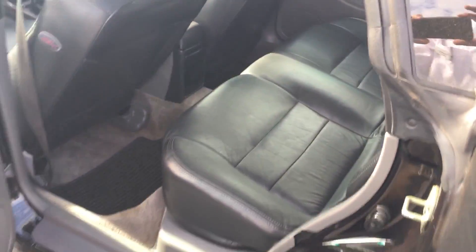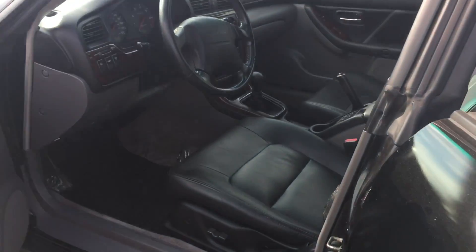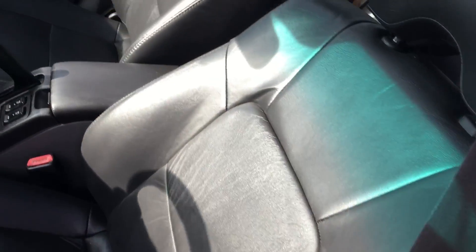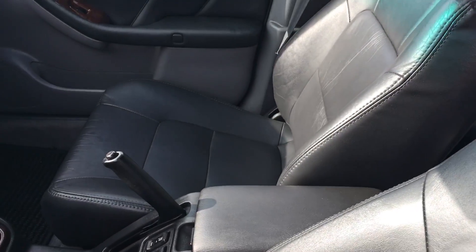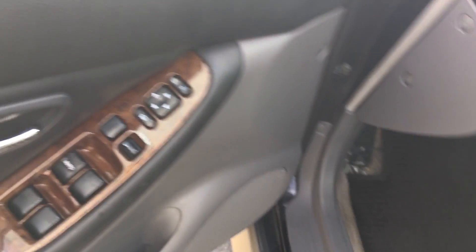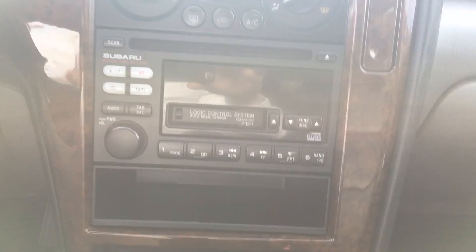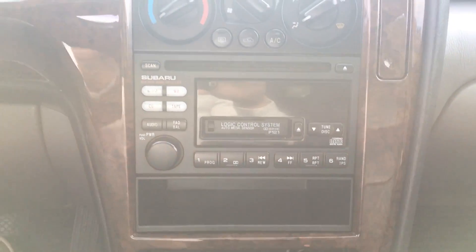You have your leather interior — it's got no tears or cracks in it, which is very rare for a 2000 model vehicle with leather interior. You've got heated seats, power windows, locks and mirror adjustments. It has cruise control, a CD player, and FM and AM radio.